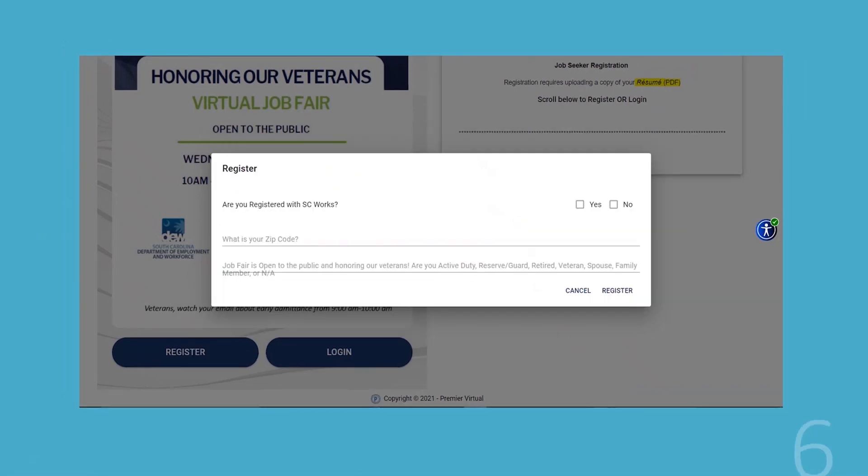Once you do that, it's going to ask you: are you registered with SC Works? We're going to hit yes or no. Your zip code, and then this job fair in particular is open to the public and honoring veterans. If you are active duty, reserve guard, retired veteran, spouse or family member, or NA, you'll put that right there.